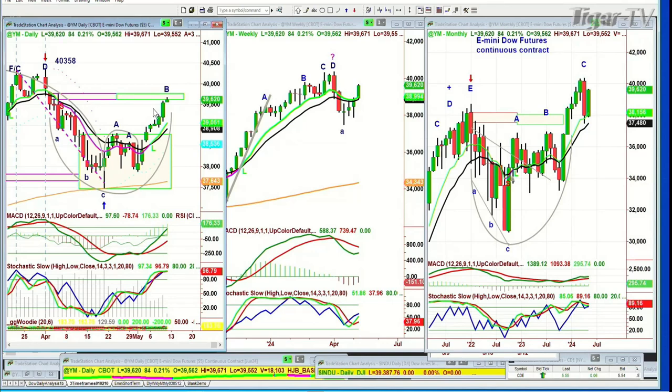We're looking at the Dow up 83, pretty good. But testing that resistance level of the 39,700s — a lot of resistance there.